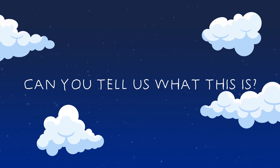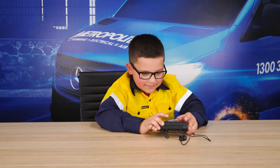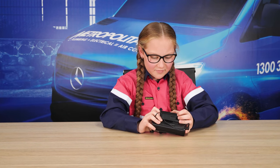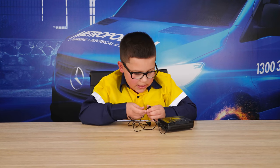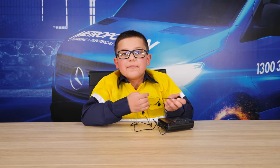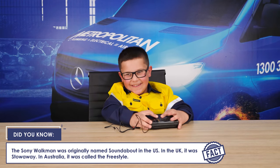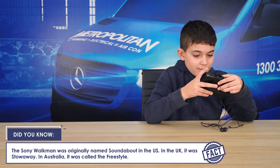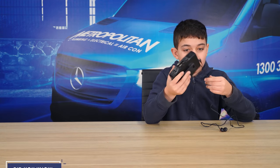Can you tell us what this is? Is it like a tape recorder? No. This is a thing where you hear music. Do you know what it's called? No. Is it like those Walkman camera things? You got it right. It's a Walkman.